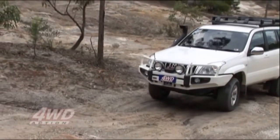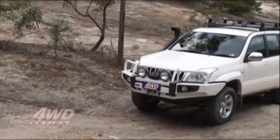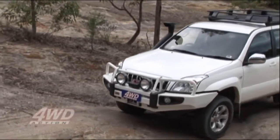Bring your Prado up, first gear, low range, both lockers on — front and rear. Drive it as slow as you can and see how you go.